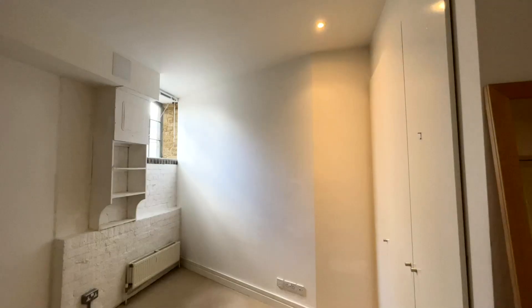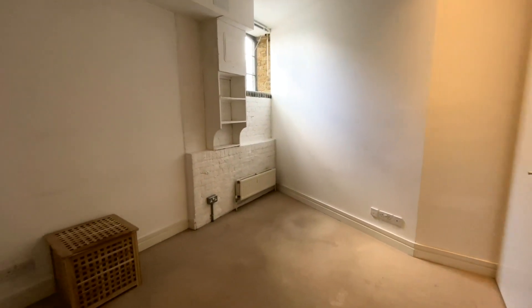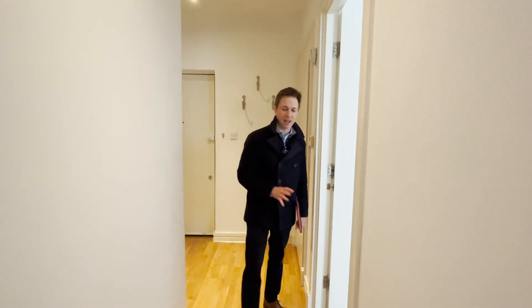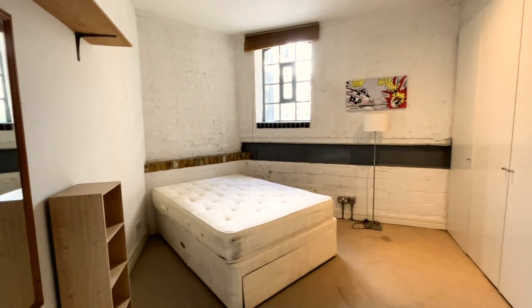You've got the first of the two double bedrooms, both are of a really good size and both have built-in wardrobes. As I carry on down the hallway you come to the second one, and the bedrooms also have these wonderful bare brick walls which is a lovely nod to the heritage and industrial past of this building.